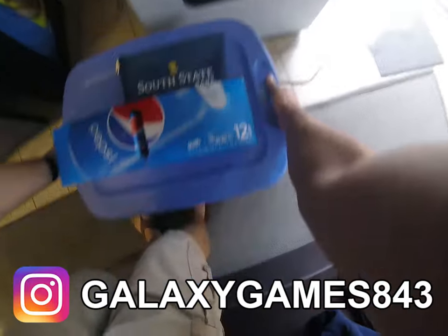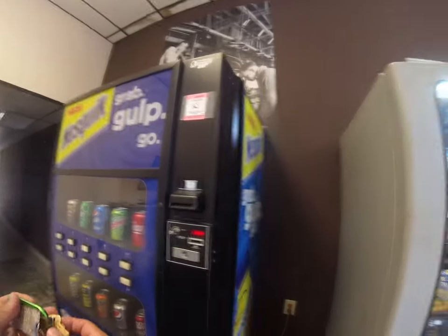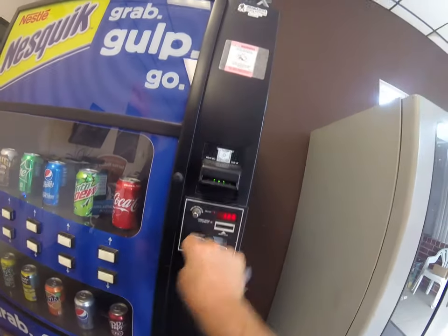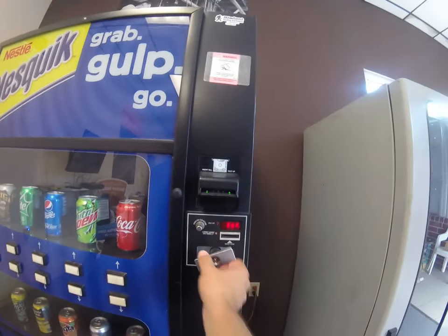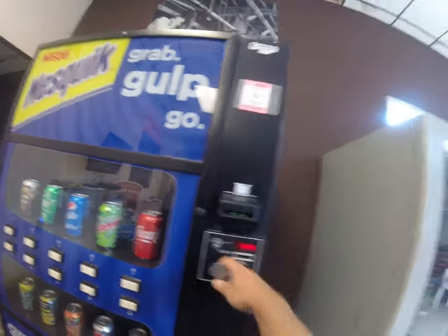What's going on YouTube? It's Matt with Galaxy Games 843. We're back with another video and this time a question came up in one of the Facebook groups this week: how do you run your vending business while working a full-time job? I thought that'd be a great thing to focus on for this video because it's something I do, and I'm sure a lot of you do as well. So let's talk about that.